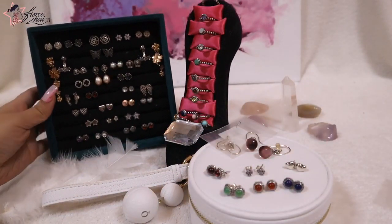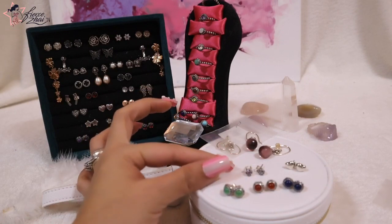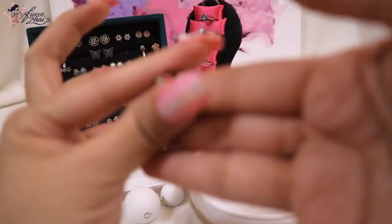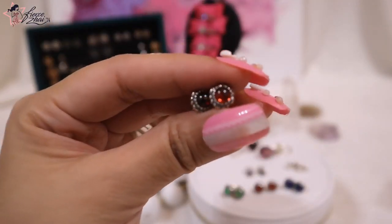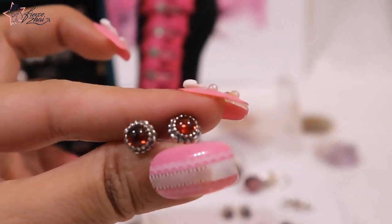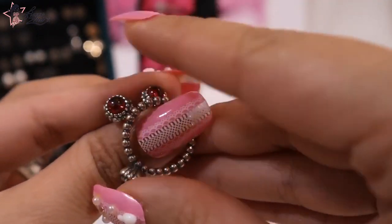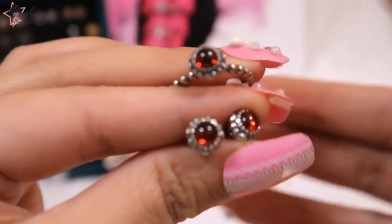I bought another garnet one because I wanted to give it to my mom. Well, she was born in June, but I think she likes red earrings and she doesn't have one like this yet, so I'm going to give this to her. It's really pretty! I am still trying to collect all of them. So that's the ring, and that's the earrings — they're so pretty.